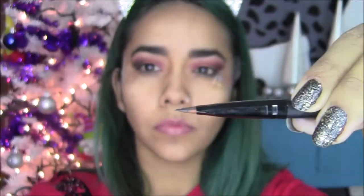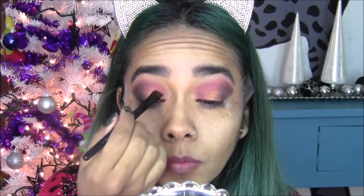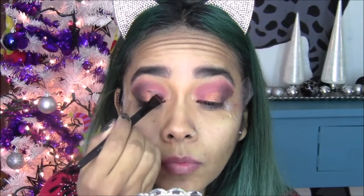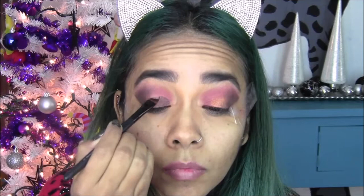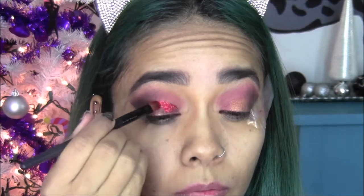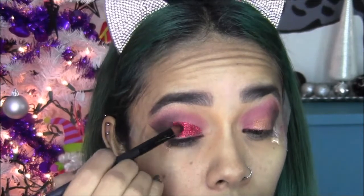Ahora voy a utilizar este glitter de J-Cats en tono rojo. Ya saben que yo me lo coloco con una brochita a la cual le coloco pegamento de pestañas, y lo voy poniendo en toda el área donde quiero llevar el glitter. Voy a colocar el pegamento, así con una brochita plana. Lo coloqué en media almendra de mi ojo. Después con otra brochita tomamos el glitter y lo colocamos arriba del pegamento para que se quede muy bien. Más adelante verán que no me agradó así, así que lo llevé en el resto de la almendra también. Aquí ya coloqué más pegamento y me puse más glitter.